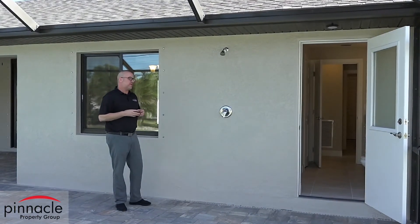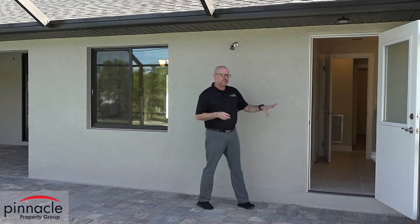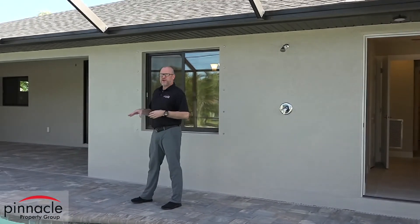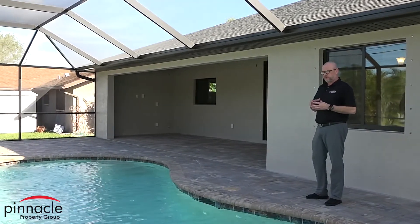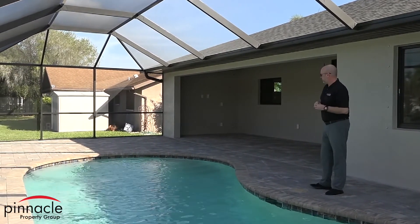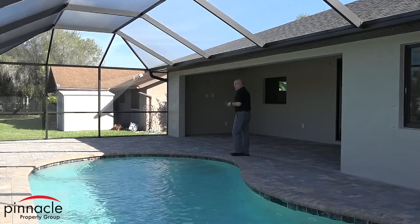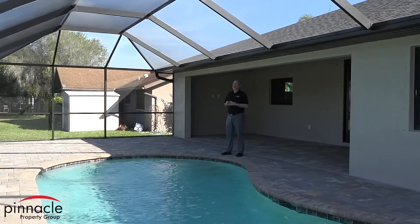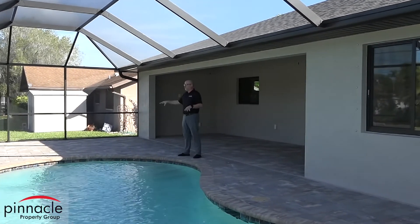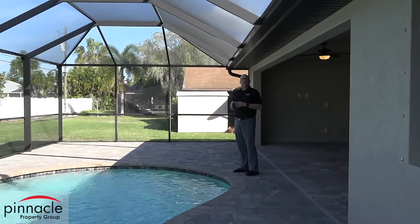In the Dolphin and Yellowfin models we include an outdoor shower, and the pool cage runs just past the pool bath door. With our Pinnacle pools for the Dolphin and Yellowfin, it's a 300 square foot pool with LED lights, a high-efficiency motor, pavers throughout, and a nice walk area. If you're building on your lot, you can add additional features such as a spa or a square pool, and you can design your own pool layout.